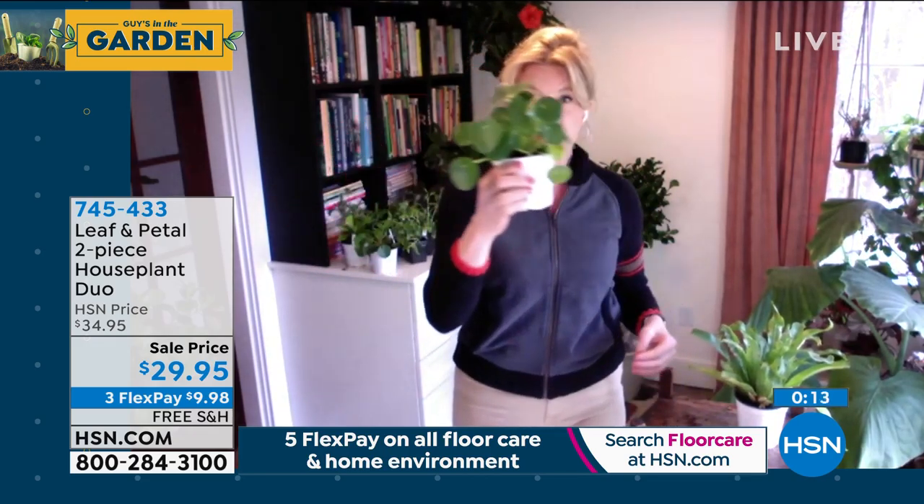The Chinese Money Plant — touch away! The pups are the best part. All you have to do is clip off these little babies, which they throw out all the time. You can put them in water, but I find they root better if you just put them in dirt. A few weeks later they've rooted and you've got a whole new little money plant — it's such a nice gift.